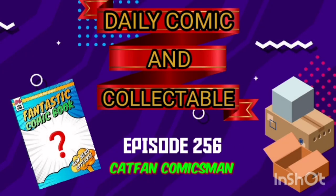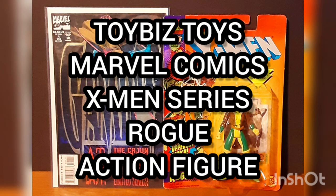Hello, and welcome to the Daily Comic and Collectible, episode 256. Today, the collectible of the day is the Toy Biz Toys Marvel Comics X-Men series Rogue Action Figure.